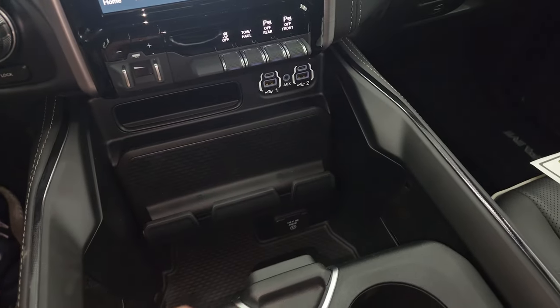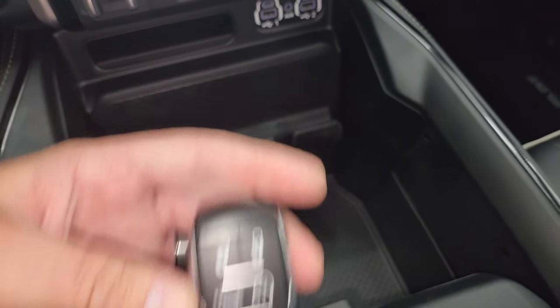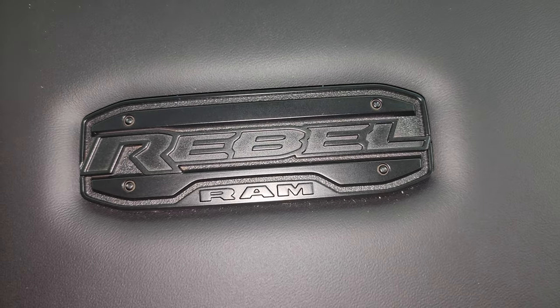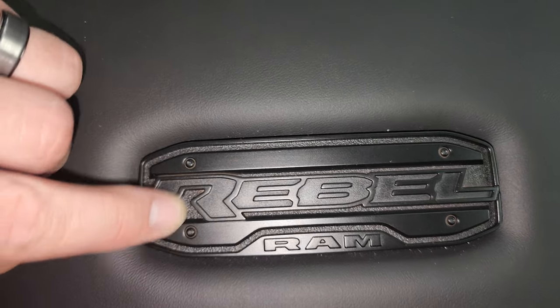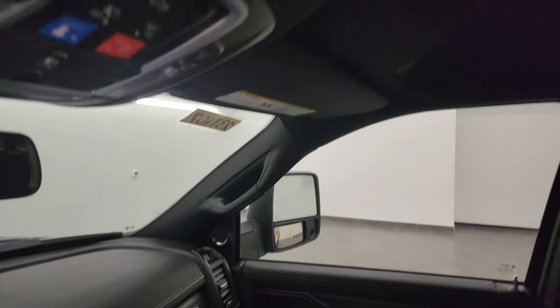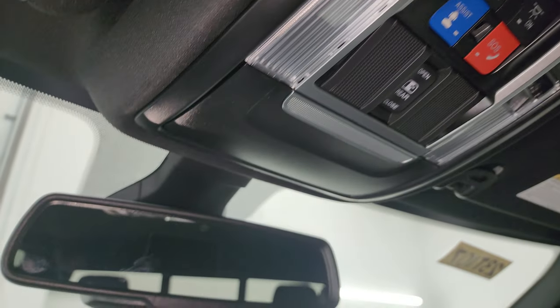There's a factory brake controller, stability control, tow/haul mode, front and rear parking sensors, two USBs, two USB-Cs, an aux jack, 115-volt 400-watt plug-in, keyless entry with remote start, and a power drop-down tailgate. Cup holders and coin holders are the same as before. There's a really good-looking Rebel metal accent piece in the center that looks like it could be removed with a couple of Allen wrenches. Dual glove boxes are over there, and there are speakers in the headliner for the Harman Kardon system.